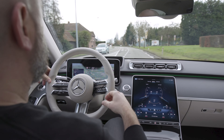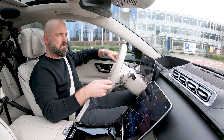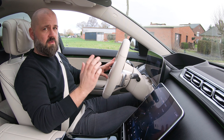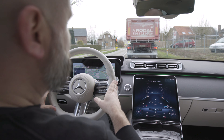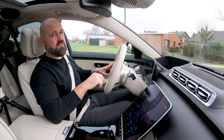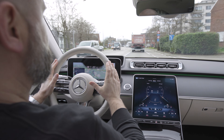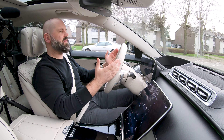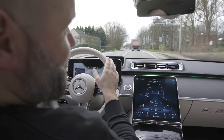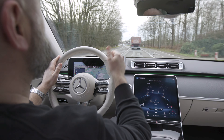Almost forgot — we're in the S350D 4Matic, which has a 6-cylinder inline diesel producing 286 hp. When you have this much luxury, performance suddenly doesn't matter as much. I never really pushed it hard, though it does sound good when you put your foot down. The S350D 4Matic starts in Belgium from €90,500 excluding VAT. Our test car with these options comes to €113,000 excluding VAT. The new S-Class — I had high expectations, but it still managed to surprise me. It was even better than I had imagined.